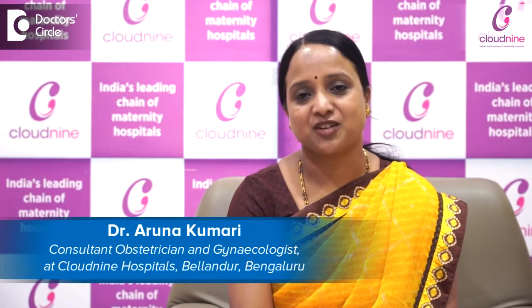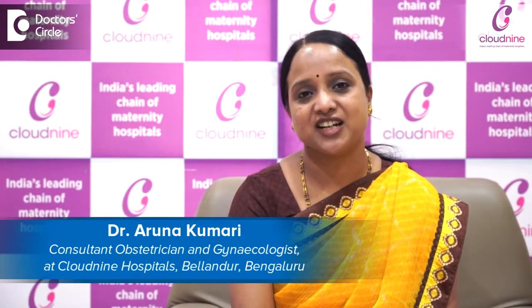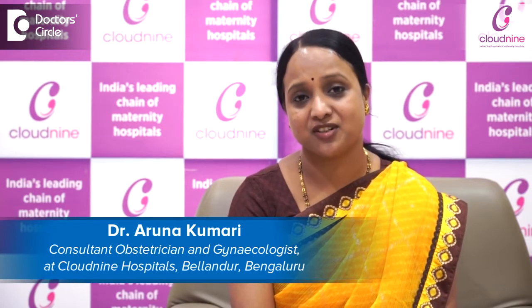Hello everyone, I am Dr. Aruna Kumari, Consultant Obstetrician and Gynecologist, working at Cloud9 Hospital, Belendur, Bangalore, with over 15 years of experience.